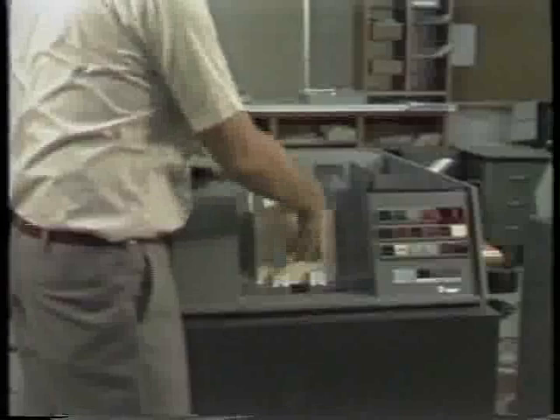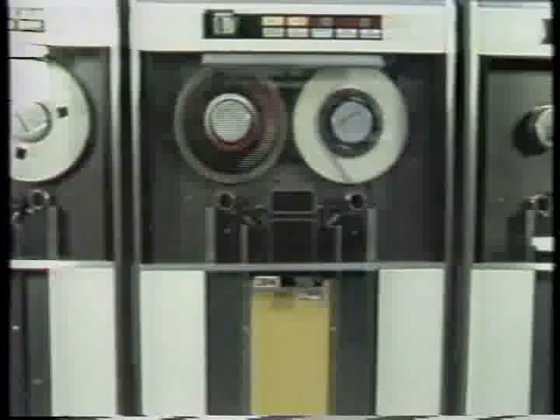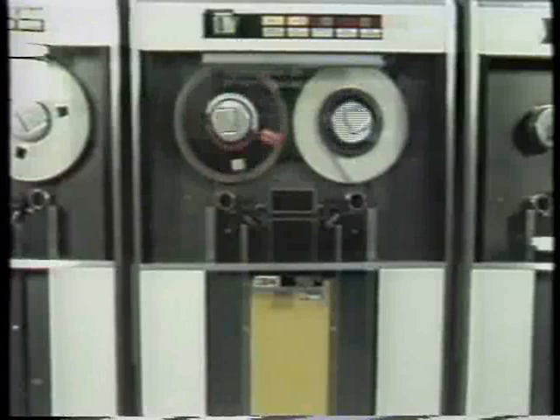Some of the devices attached to the exchange were card readers, card punches, printers, magnetic tape units, consoles, and console printers. Of course, the most powerful computer of its time did not come cheap. One Stretch cost $10 million in the early 1960s.